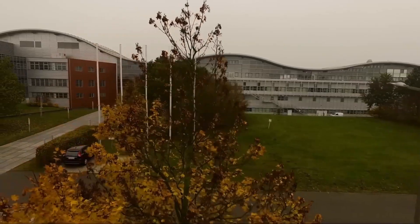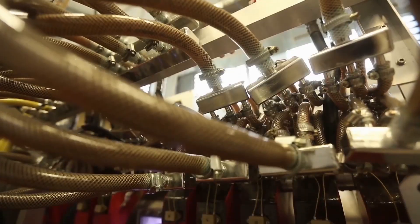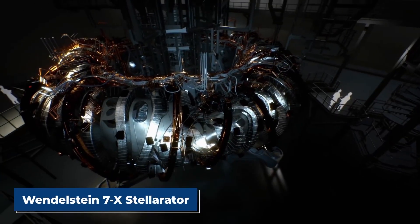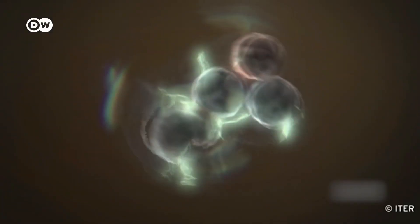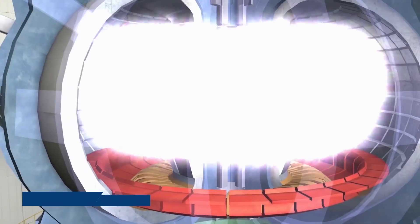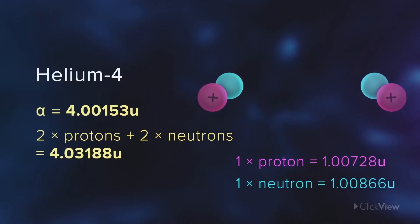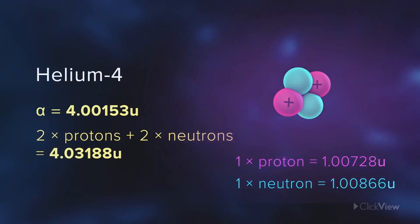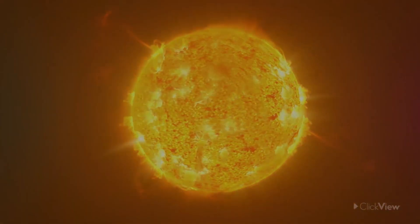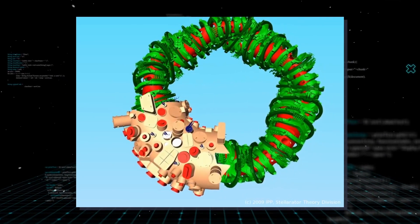Scientists at Germany's Max Planck Institute for Plasma Physics turned on an experimental reactor and produced hydrogen plasma in a device called the Wendelstein 7X Stellarator. The Stellarator is made to hold plasma formed by smashing hydrogen atoms together and blasting them with microwaves until the matter reaches temperatures of 100 million degrees, at which point the nuclei of the atoms fuse to form helium. The entire process generates energy and reflects what occurs at the sun's core. The Stellarator's donut-shaped core, in essence, forms a miniature star.